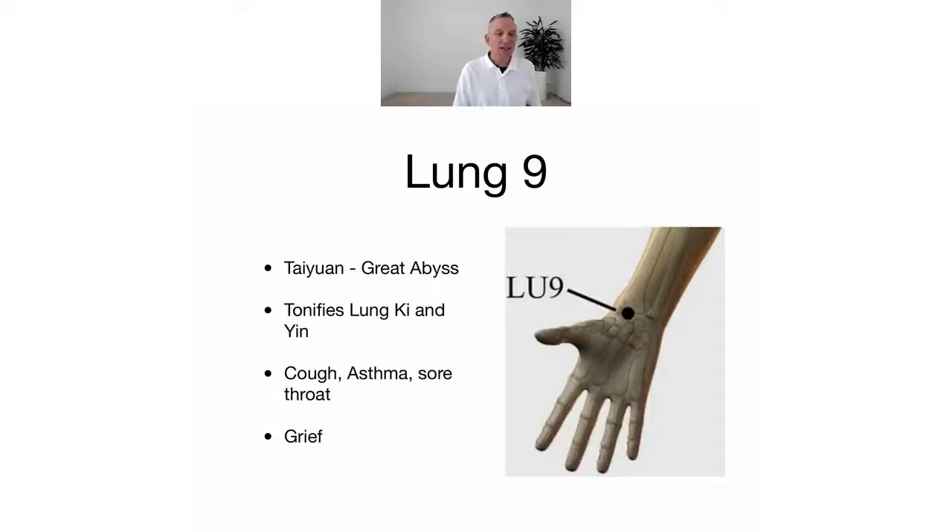So it's called Great Abyss and the idea is that chi starts here like a spring and a well, then kind of delves deeply into the channel and goes up into the lungs — that's the image they give of it. So let's have another look at Lung 9: it tonifies the lung qi and the yin.